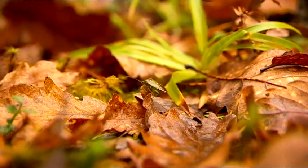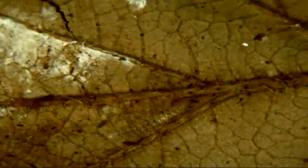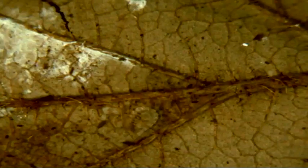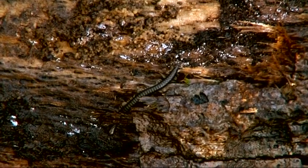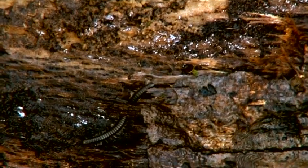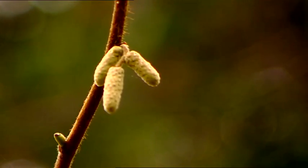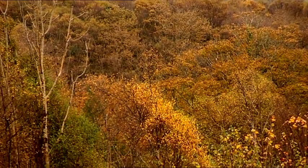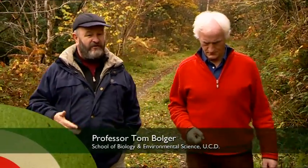To better understand how these often tiny animals fit into the bigger picture, scientists from Irish universities are taking part in a Cofford funded research project, exploring how these little wheels fit into the greater scheme of things. I met Dr Tom Bulger from UCD in the Brackloon native oak woodland near Westport. This woodland is one of the best studied and understood sites in the country, and we're working here on looking at the biodiversity — the numbers of species that occur in these woodlands.